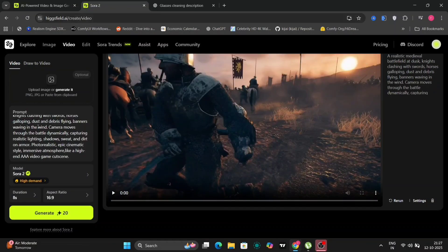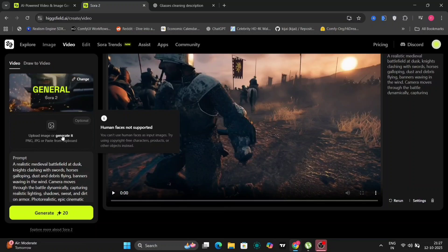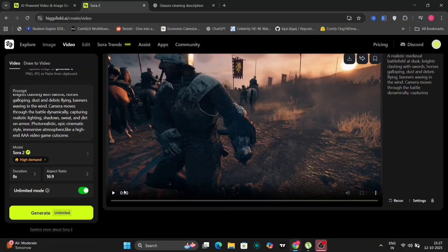The interface is visually appealing and user-friendly. A specific prompt was utilized for this demonstration: 'Realistic medieval battle at dusk.' Sora 2 provides flexibility in video length, offering options for 4, 8, and 12 second generations. It also supports various aspect ratios — 16x9 for widescreen and 9x16 for vertical formats. An unlimited mode is also available, enhancing creative freedom.